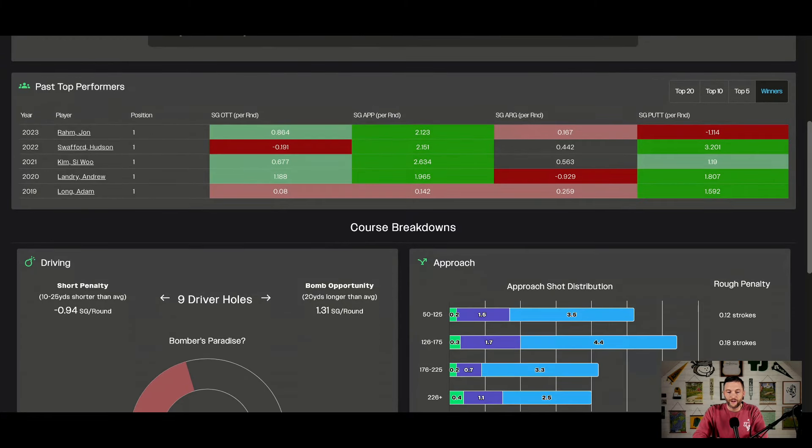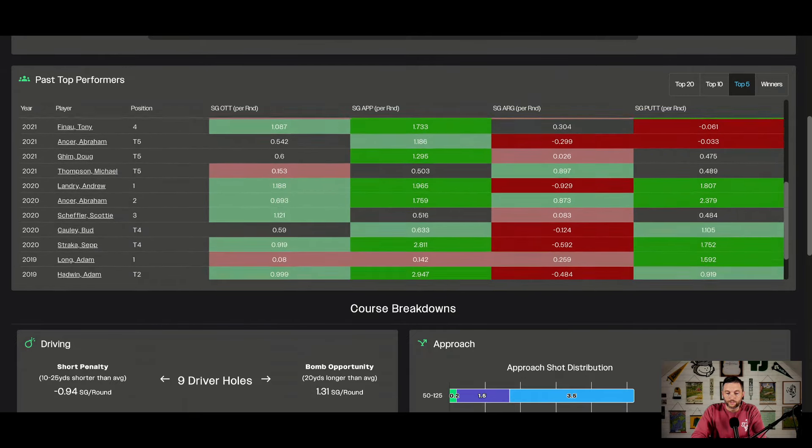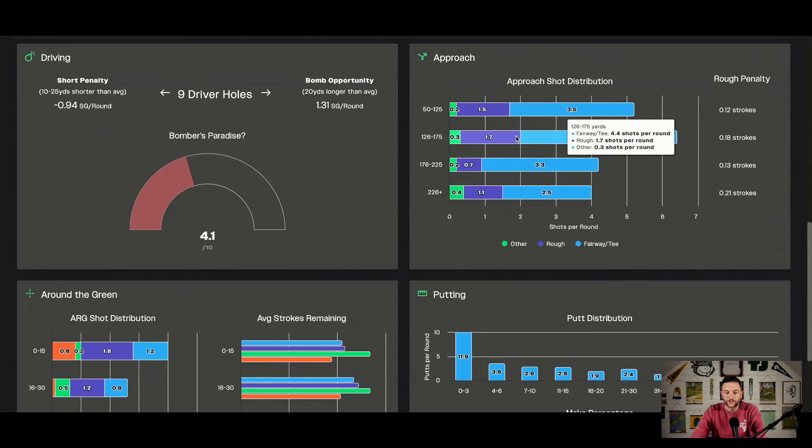Par three scoring about average, par four scoring is below average, par fives are below average on tour as well. Looking at past top performers over the last five years — similar to what we saw in Hawaii at Waialae — a lot of approach play and putting. John Rahm won the 'putting contest' while losing strokes putting, but was so good approaching it didn't matter. Putting definitely tends to be a factor, but you can have bad putters win here. On the driving card, we've calculated only about eight or nine driving holes on this course — not really a bomber's paradise, not a huge advantage at the stadium course. The approach distribution is more evenly spread than Waialae.